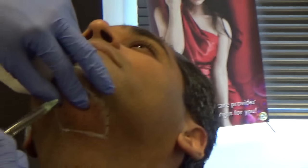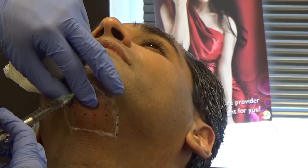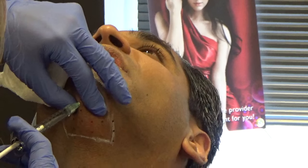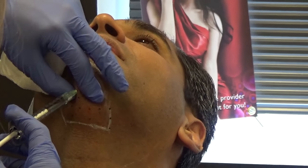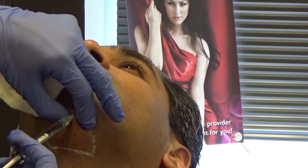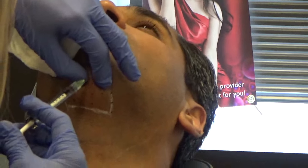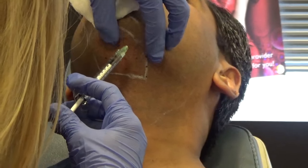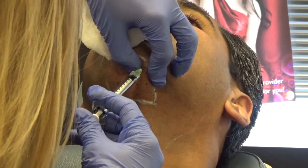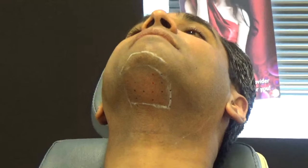On a scale of 1 to 10, what is your pain? I'd say probably a 3 to 4. It's not unbearable at all — it's more of an ache. Alright, that's it. We'll put some ice on there.